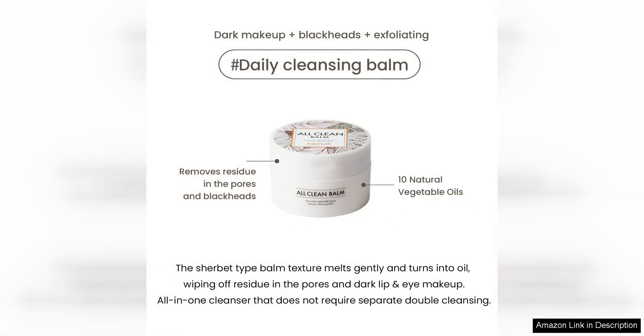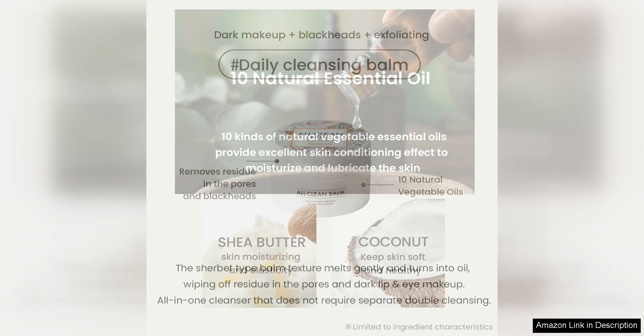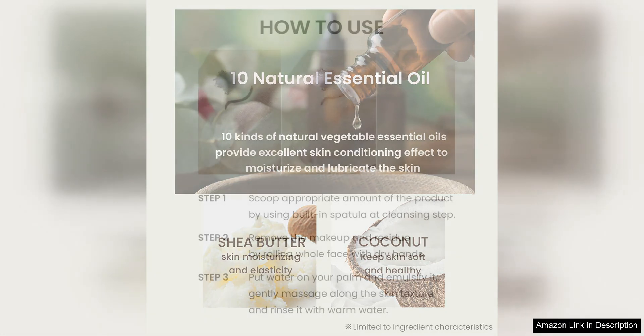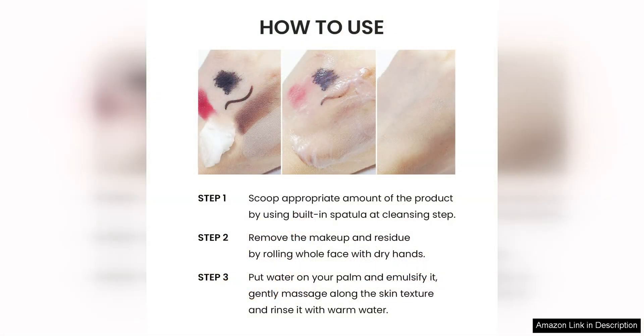One of the standout features of this cleansing balm is how gentle it is on the skin, despite its powerful makeup removing abilities. It is formulated with natural ingredients like shea butter and botanical extracts that nourish and hydrate the skin. After using the balm, my skin felt clean, soft, and hydrated with no tightness or irritation.